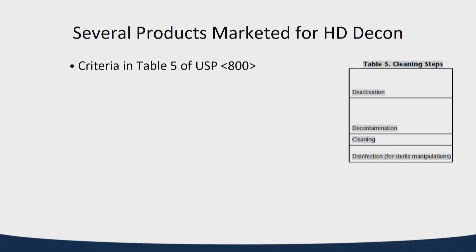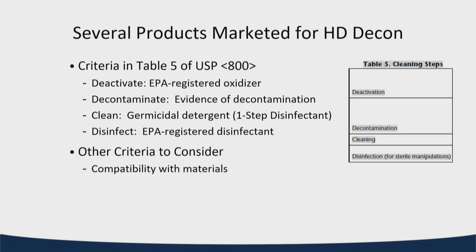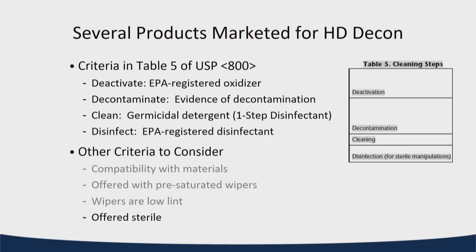When we look at products companies market for decontaminating surfaces, they try to match the criteria in USP 800 as best they can. Beyond those criteria, there's compatibility with materials — 800 specifically calls this out. Pre-saturated wipers are really nice to have. Wipers need to be low lint — that's a requirement whether they're pre-saturated or not. And they need to be offered sterile, since within the hood disinfectants and wipes need to be sterile.